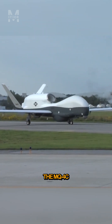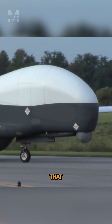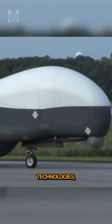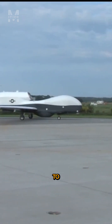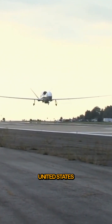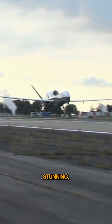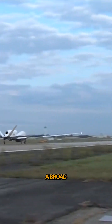Overall, the MQ-4C Triton is an impressive unmanned aircraft that combines advanced technologies, long-endurance capabilities, and a broad range of sensors to provide critical surveillance and reconnaissance capabilities for the United States Navy. It is indeed stunning, reflecting the cutting-edge advances in unmanned aerial systems.